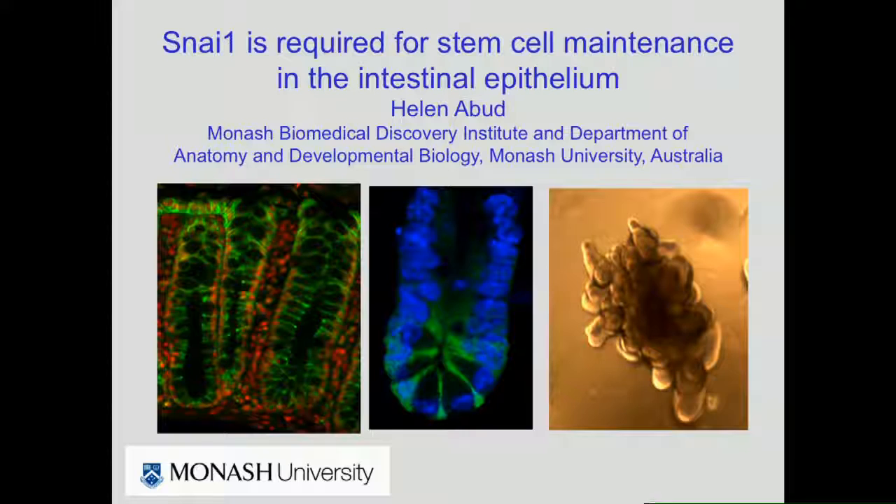We've just heard a really beautiful description of early gut development, and I'm going to move on to talk about that endoderm layer in its mature form lining the intestine. I'm going to tell you a story about a molecule that's been traditionally associated with a mesenchymal fate that actually has a key role in epithelial stem cells.